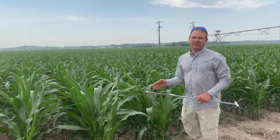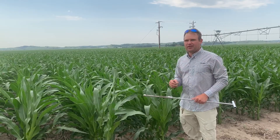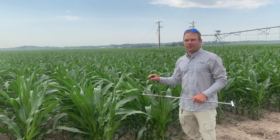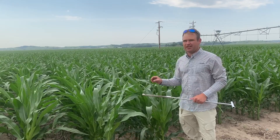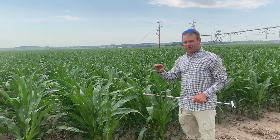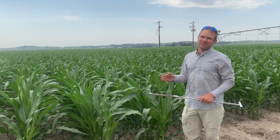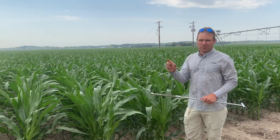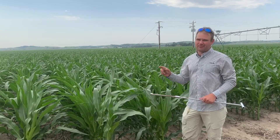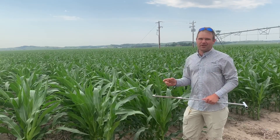If water is a limiting factor — say you've got an allocation you're dealing with — at this growth stage you really want to let it go with a little bit of stress, because we're not affecting yield much. Save it for that critical period of early pollination and early grain fill. The corn is going to need about eight inches of water in about that 25 days around when it starts tasseling to the blister growth stage. That's really when a lot of your yield is made.